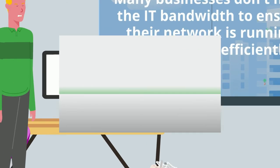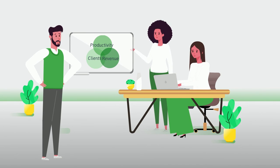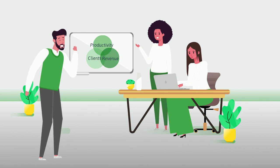That is why now more than ever, businesses are looking for a network management solution they can trust, so they can focus on the initiatives in their business that better their bottom line.